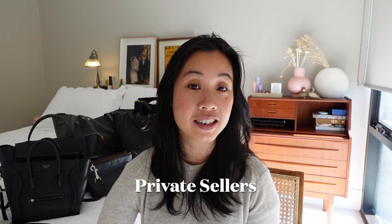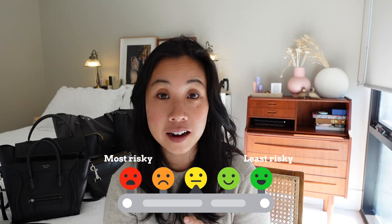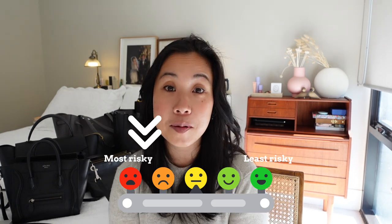Finally on the risky side we have private sellers on various online platforms: eBay, Facebook Marketplace, Poshmark, Depop, Gumtree if you're in Australia. These are individuals looking to offload their pre-loved designer goods, and because of how easy it is to list on these websites you can imagine the number of scams that take place. You really need to either know the seller or really know your stuff and tread carefully if you're going to go down this avenue.